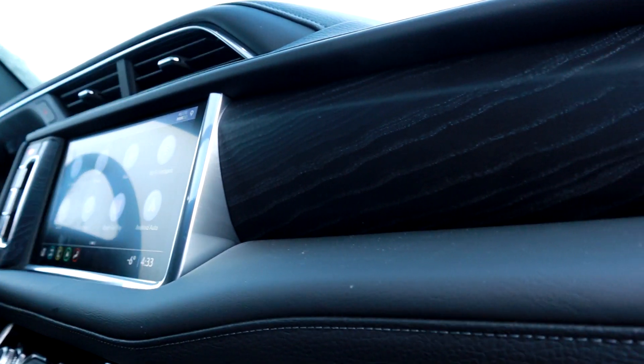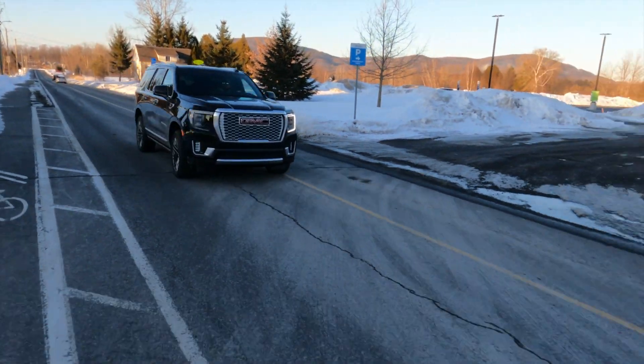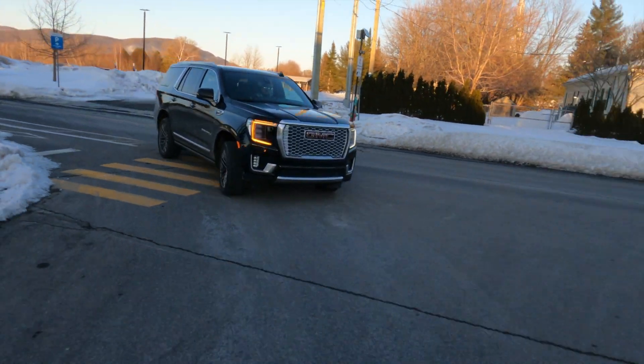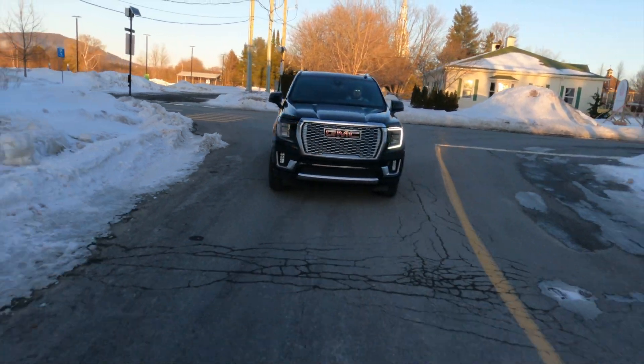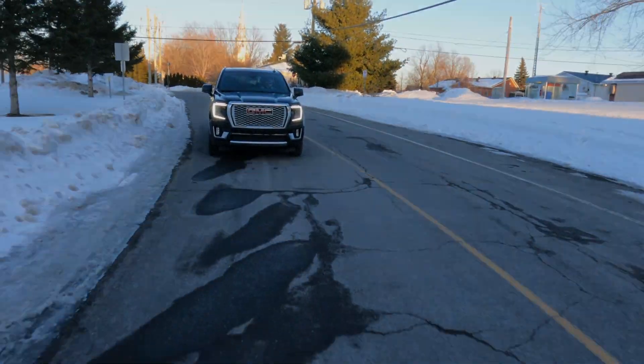Je vais être franc avec vous : si vous m'écoutez et que vous regardez pour un Yukon, c'est un des véhicules que je considère acheter pour mon prochain achat. C'est pour ça que je connais vraiment tous les petits détails — SLE, SLT, AT4, le Denali aussi. J'ai vraiment fait mes devoirs parce que c'est vraiment un modèle qui m'intéresse. Pour moi, on attend un enfant bientôt. Ève est enceinte, c'est la raison pour laquelle elle n'est pas là aujourd'hui.